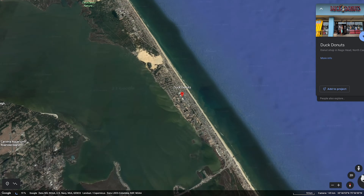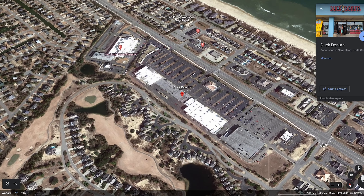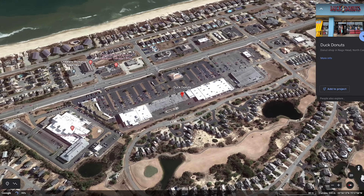Today's Be Free adventure is located in Nags Head, North Carolina in the Outer Banks. And let me just say, it smells good.